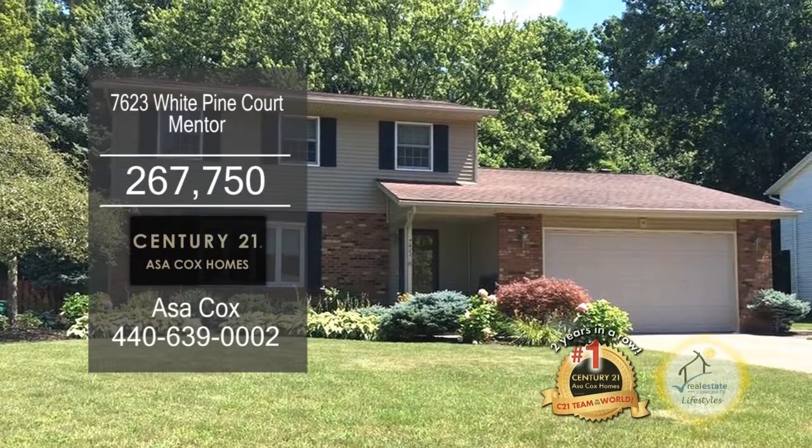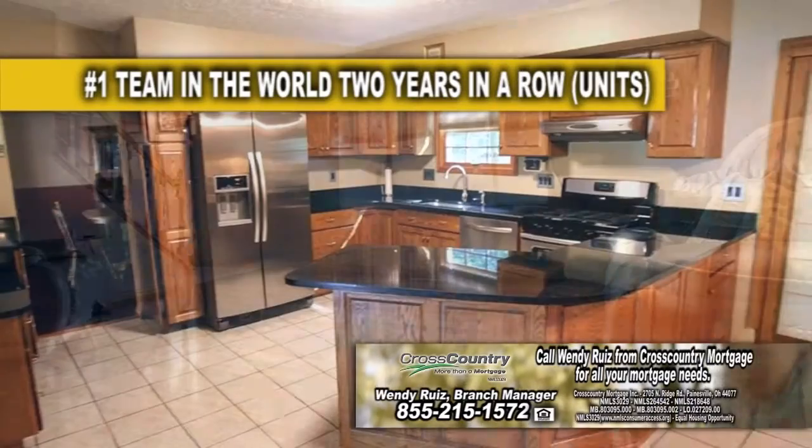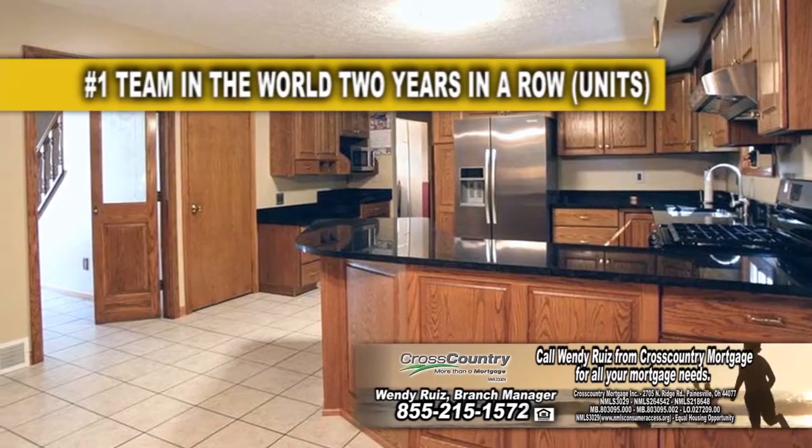This colonial and mentor offers three bedrooms and two and a half baths. The floor plan includes a large living room. The kitchen offers granite countertops and tons of cabinet space for all your storage needs.